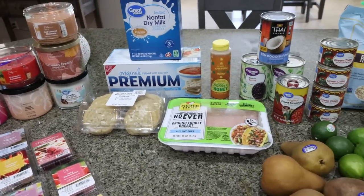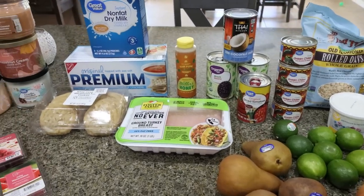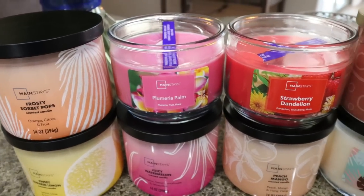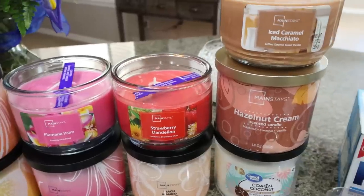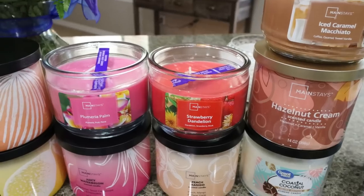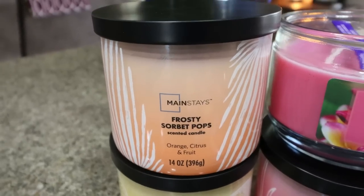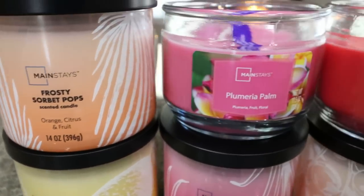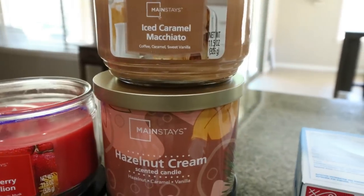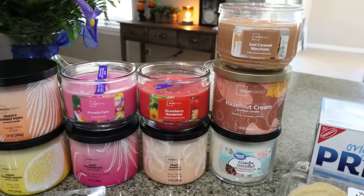Part two of the Walmart grocery haul. I forgot to order everything to do meal prep, so I placed another order and Troy went and picked it up. First I ordered a whole bunch of candles. I went on the Bath and Body Works website but they're not having a sale and I'm not spending $27 per candle, so I decided to try the Walmart brand — these ranged from about $4 to $7. I got some fun summer scents: frosty sorbet pop, sweet sugared lemon, plumeria palm, juicy watermelon, strawberry dandelion, peach mango, iced caramel macchiato, hazelnut cream, and coastal coconut. We'll see if they have as good a scent throw as Bath and Body Works.